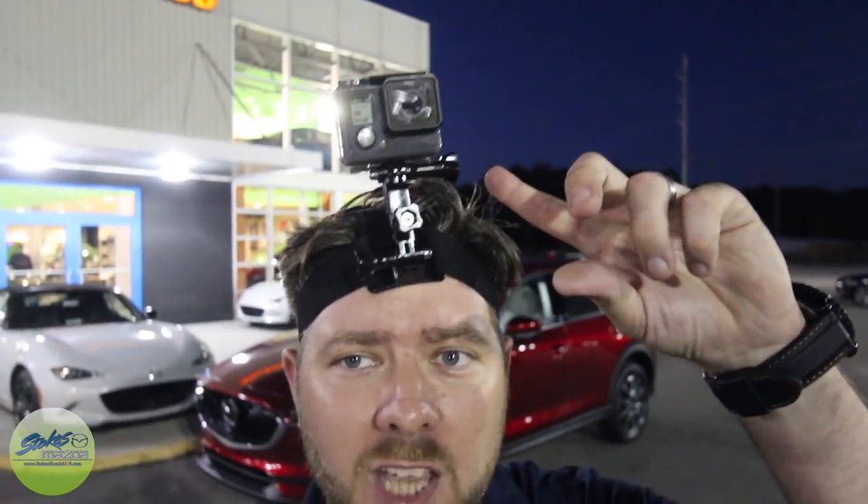What's up everybody? I'm Chad Dolby here tonight at Stokes Mazda. We're going to be taking a look at the 2017 Mazda CX-5 Grand Touring front wheel drive. Tonight's video is a little different — it'll be my first time driving this vehicle on the highway. We also have a GoPro camera up top for a POV video, and we're also going to be looking at the interior and exterior lighting at nighttime. Let's get started.